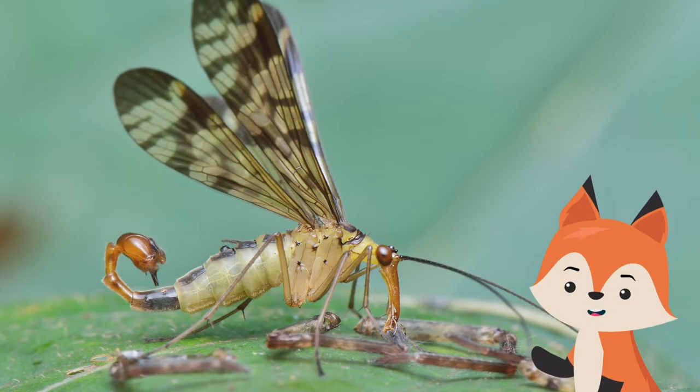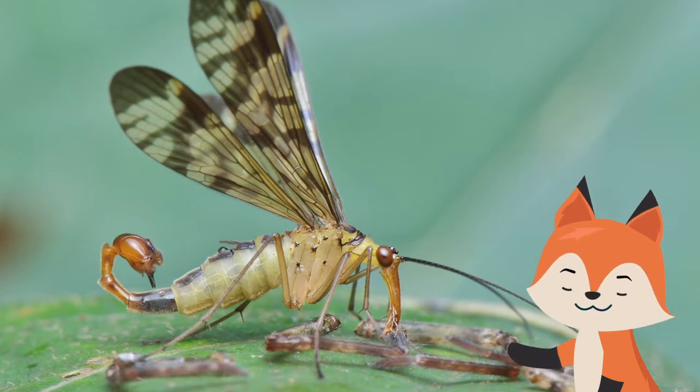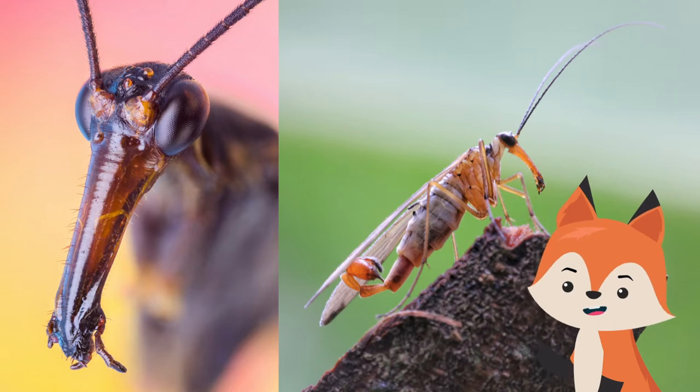Though this may look like a clever Photoshop at first, this unusual looking insect is the common scorpion fly. It has several distinctive features, particularly its long beak, and a tail that gives them their name.